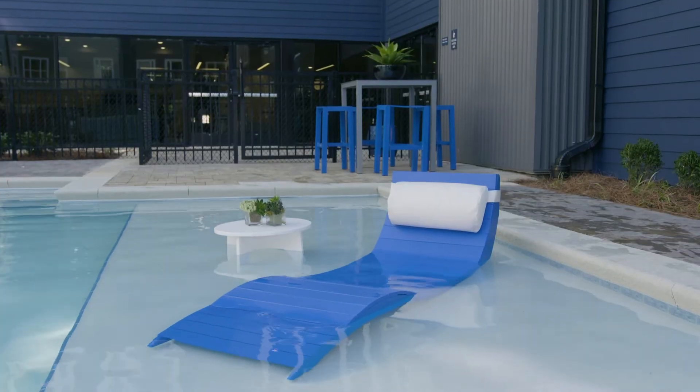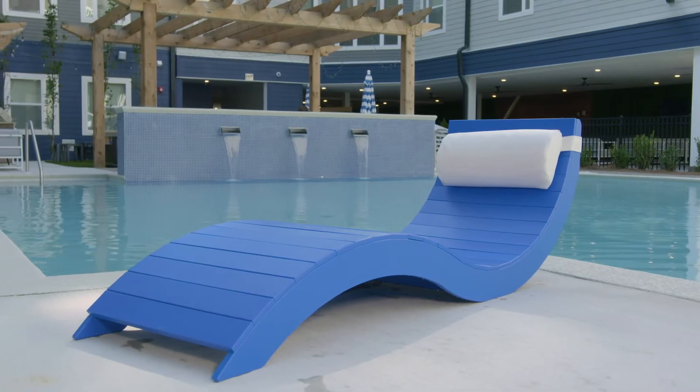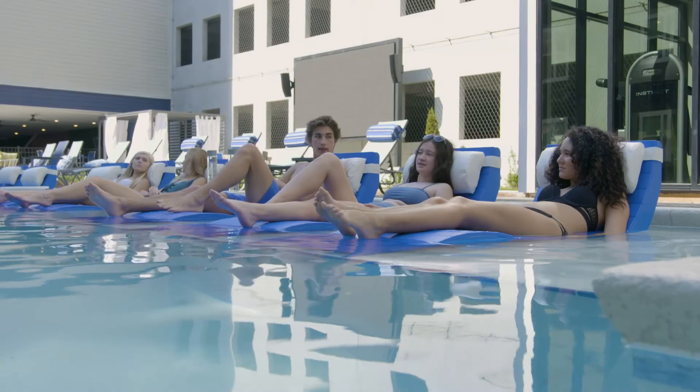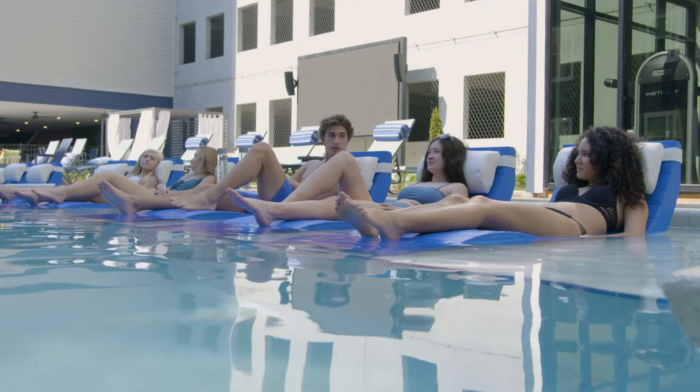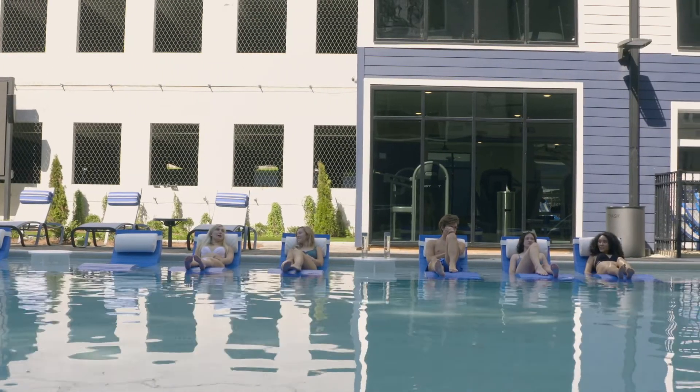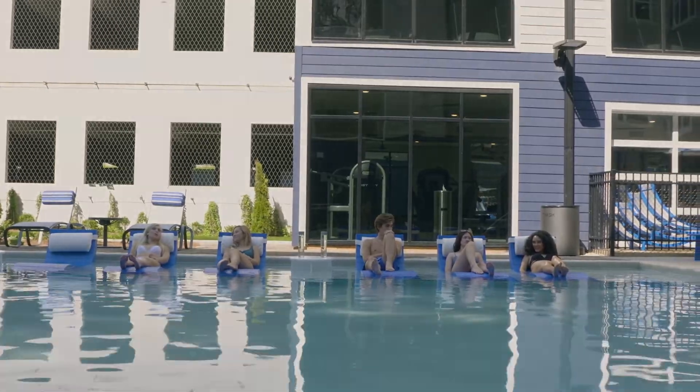So if you're looking for the perfect AquaChase built right here in the USA, call Leisure Creations today or visit us at www.leisurecreationsfurniture.com.